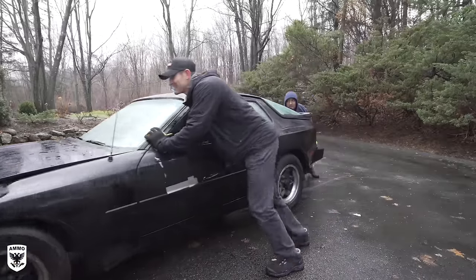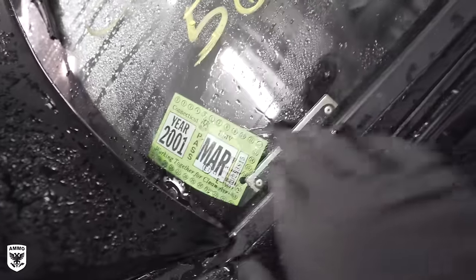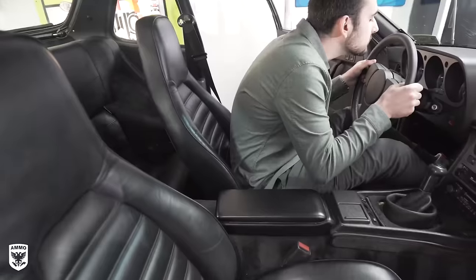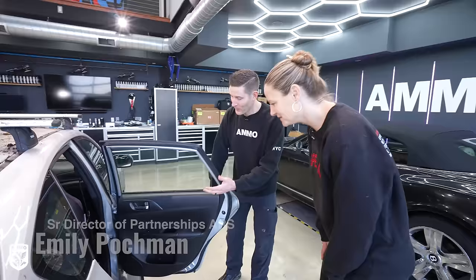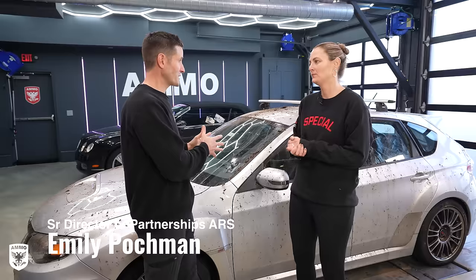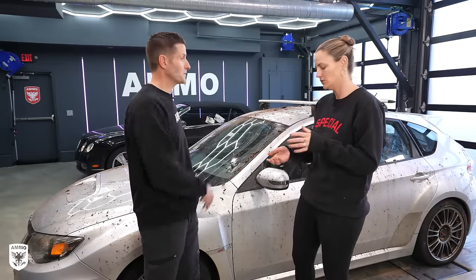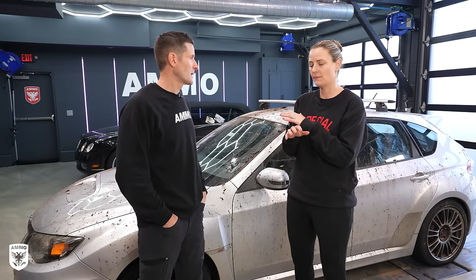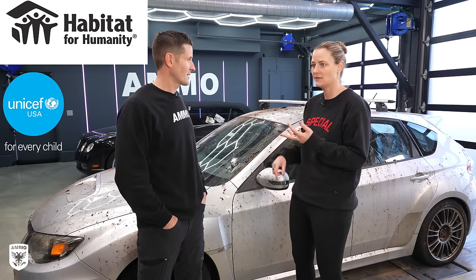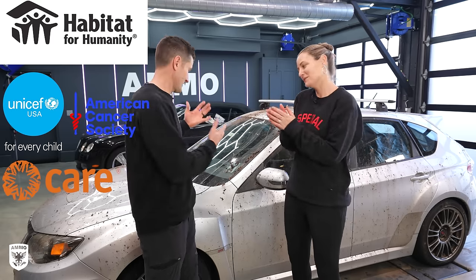A few years back I found a 1984 Porsche 944 that was left unregistered for 19 years, cleaned it up and found a new home for it through a charity as well. But this time I wanted to learn a little more about how this all works. Emily, explain how car donation works and how the funds actually go to the charity. Sure — I work for ARS, we run car donation programs for some of the nation's best charities: Habitat for Humanity, UNICEF, CARE, American Cancer Society, and Special Olympics.